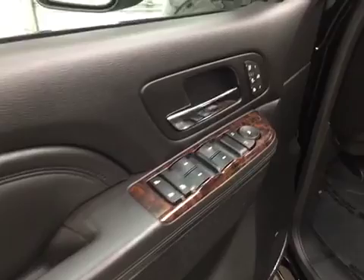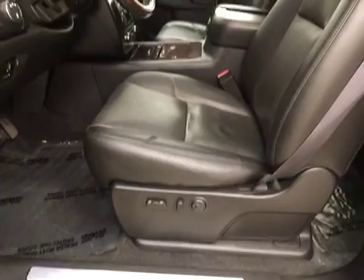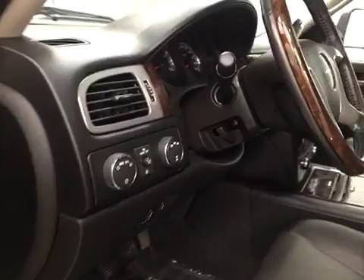Interior options include power windows, locks, mirrors, heated and cooled seats, memory seats, power seats with lumbar support, leather wrapped seats, light controls, four-wheel drive controls and trailer brake, tilt steering, wood grain trim, sunroof, heated steering wheel and cruise control.